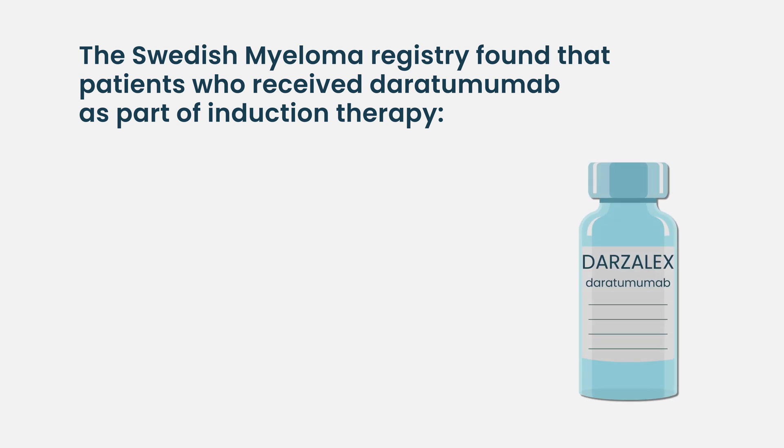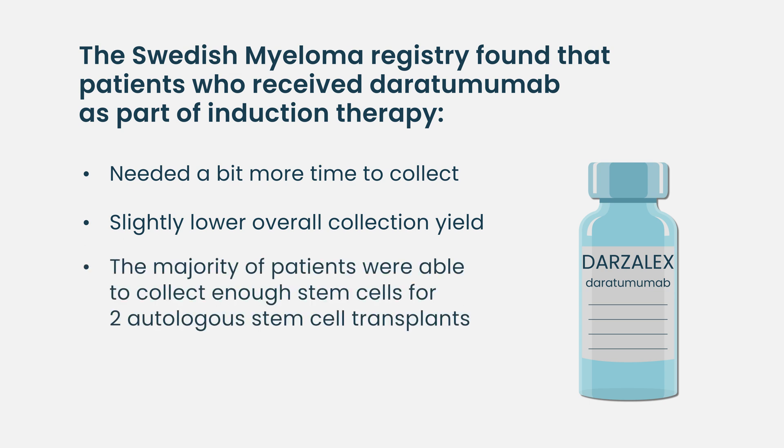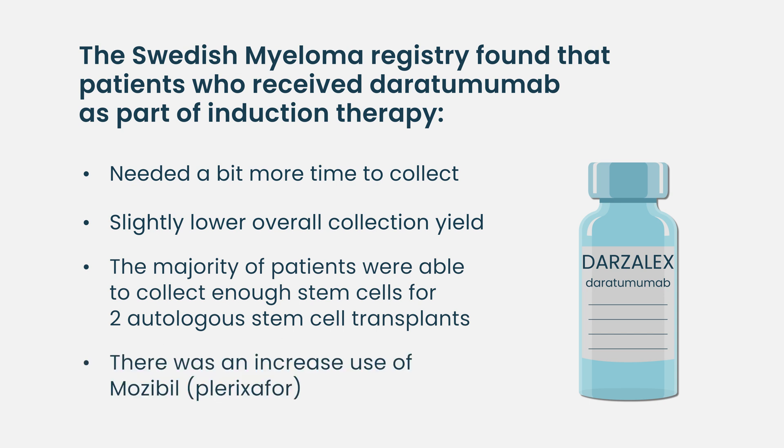A study just published by the Swedish registry — a large registry covering all myeloma patients in Sweden — found similar results. Patients who received daratumumab as part of induction needed a little more time to collect and had a slightly lower overall collection yield, but the overwhelming majority still managed to collect enough for more than two transplants. There was increased use of plerixafor: 37% of daratumumab patients needed it, compared to only 6% who didn't receive dara. So there is some impact on how many cells are collected and how quickly, but it doesn't seem to affect whether patients get enough stem cells for transplant or experience collection failure.